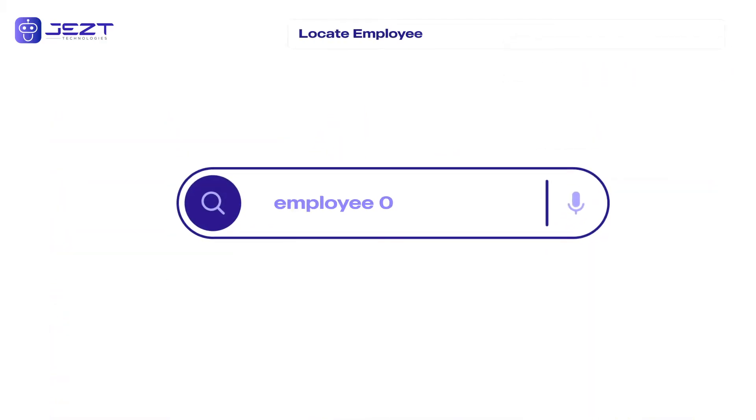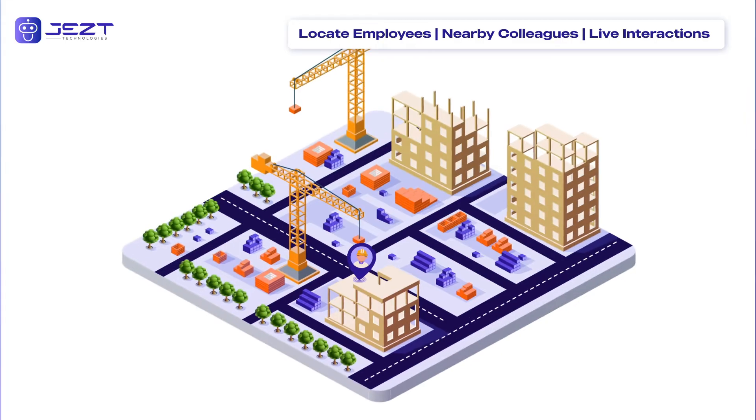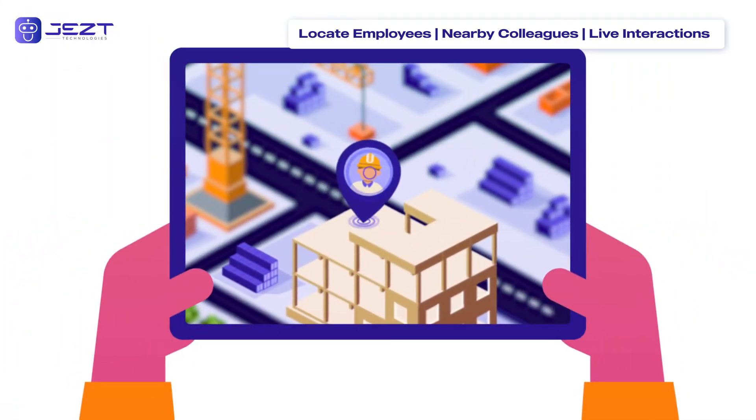Quickly locate any employee on site with pinpointed locations showing nearby colleagues and their interactions.